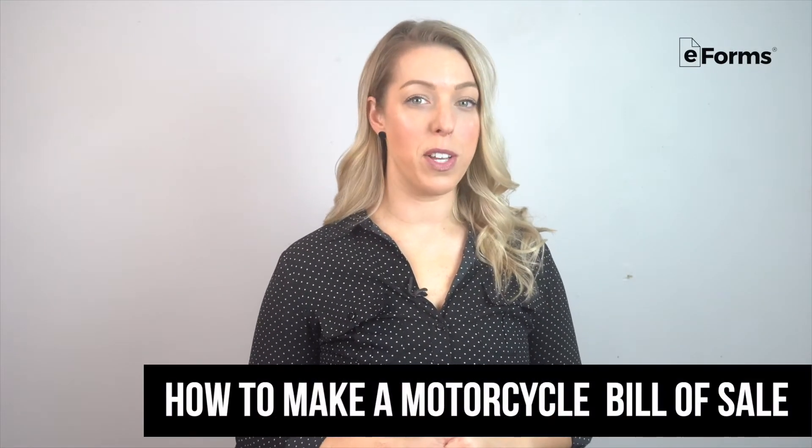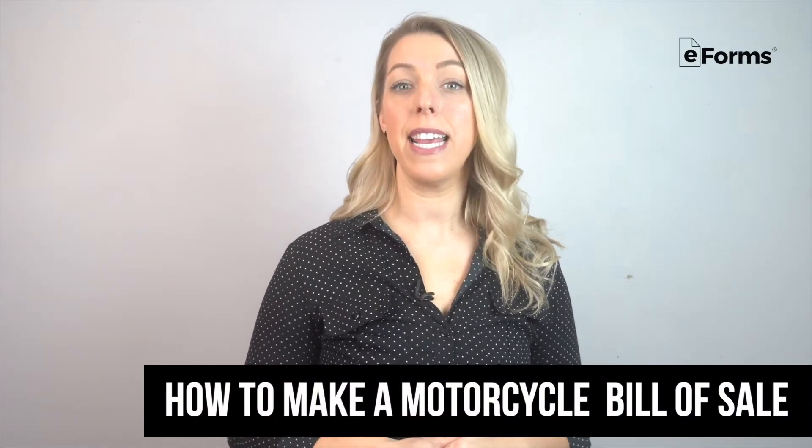A motorcycle bill of sale is an official document used as proof of the sale and purchase of a motorcycle. Let's go over when to use a motorcycle bill of sale, what to include in the bill of sale, and where to get an official template.